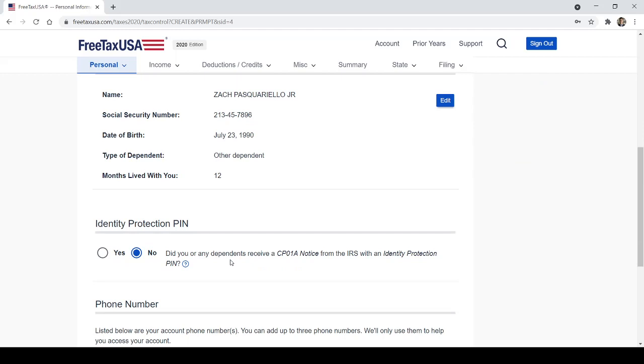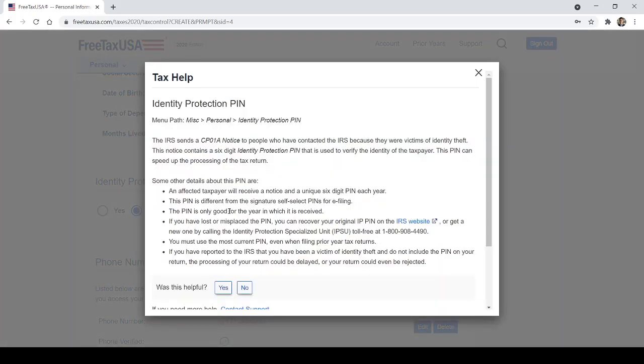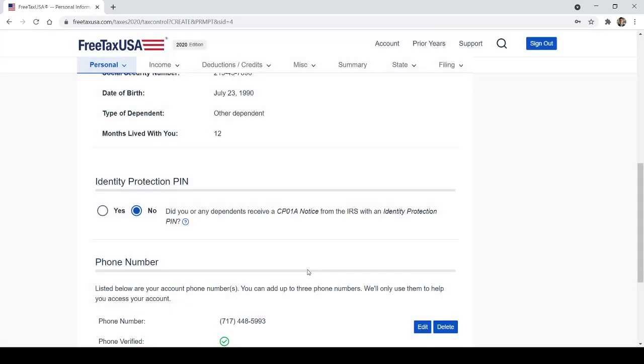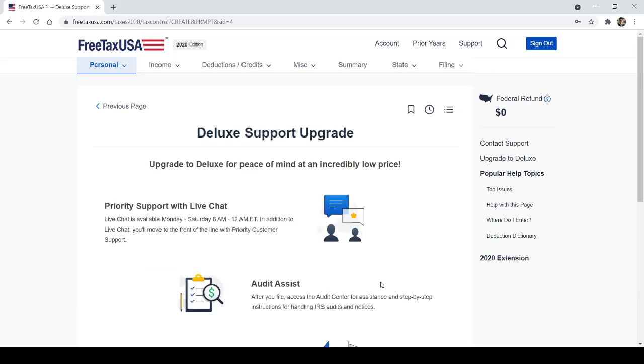Review your personal information. It also asks: 'Did you or any dependents receive a CP01A notice from the IRS with an identity protection PIN?' If you have no idea what they're talking about, chances are you did not receive one — it's usually issued if you were a victim of identity theft. Enter your phone number and continue.